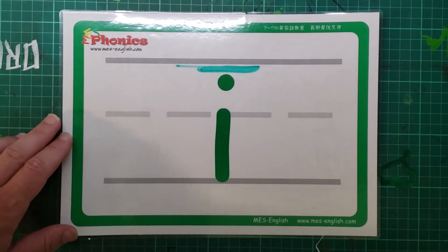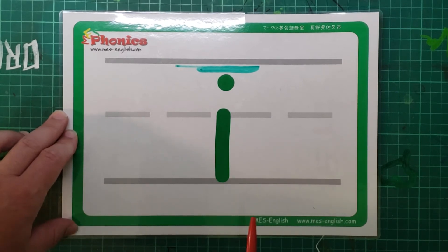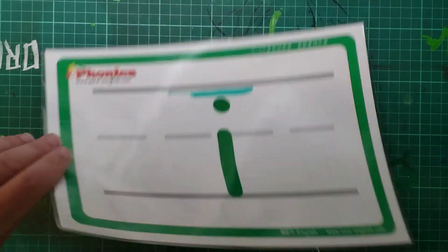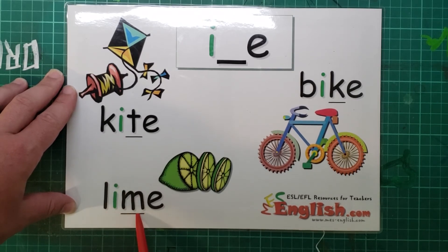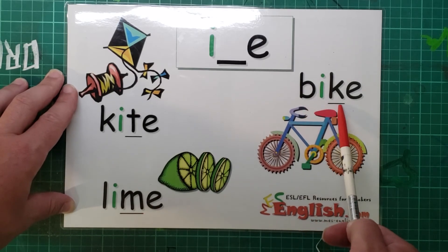Okay, what's this one? That's right. I, like kite, lime, bike.